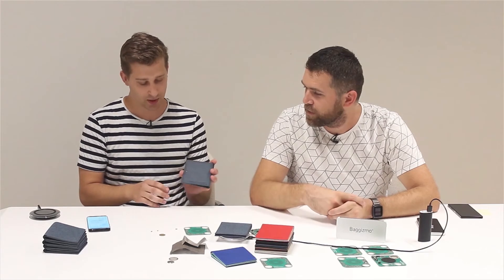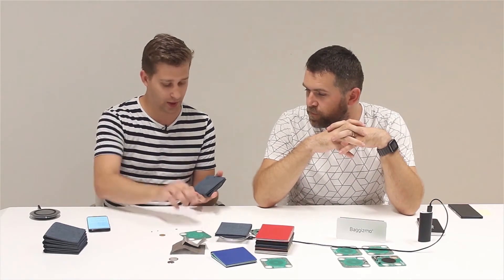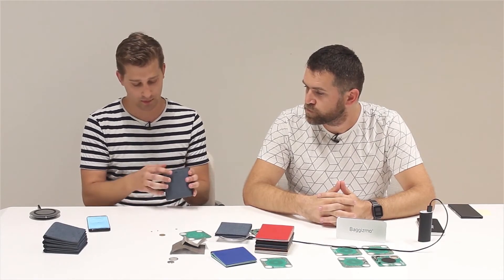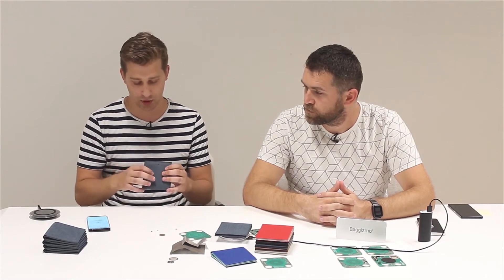By double tapping, you can ring the speaker, which is located where the logo is. Just by tapping on the logo, you can call the phone, and the fall detection works as well. We also have a proximity sensor that can detect when the wallet is inside a bag or pocket, so it knows not to disturb your phone when it senses that it is already placed somewhere.